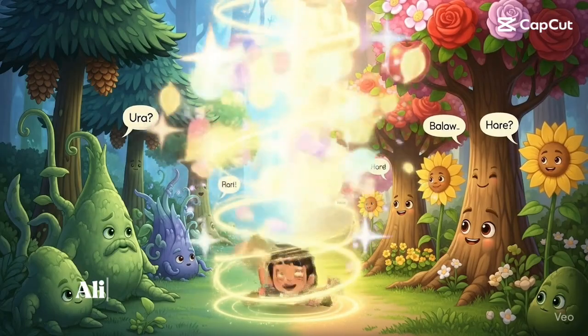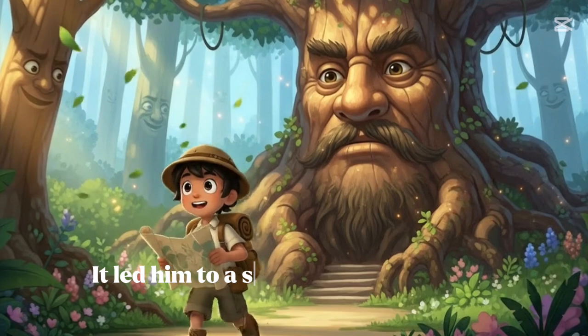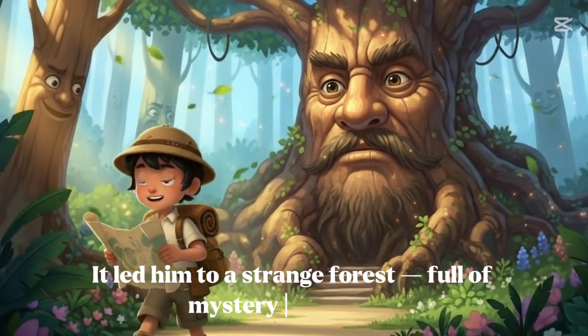One bright morning, Allie found a glowing path inside his map. It led him to a strange forest, full of mystery and magic.